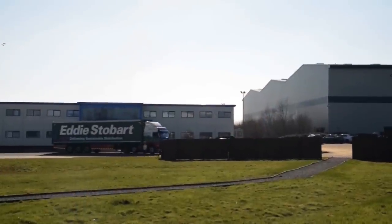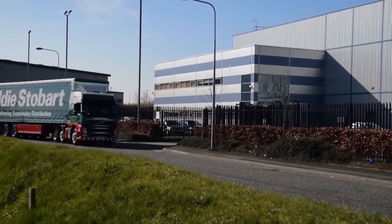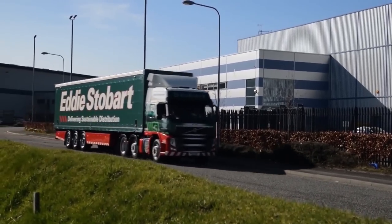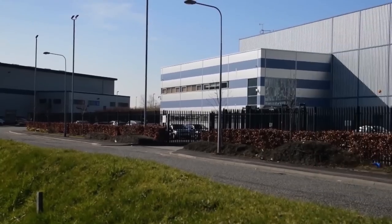Over the last four months, BOC have been working with the Stobart Group on a Technology Strategy Board project, which involves the delivery of a liquefied natural gas refueling station to support their trucks from this depot in Warrington. What you see behind me supports 20 of their LNG vehicles from their Appleton Thorn network.